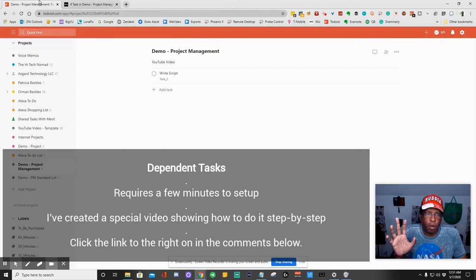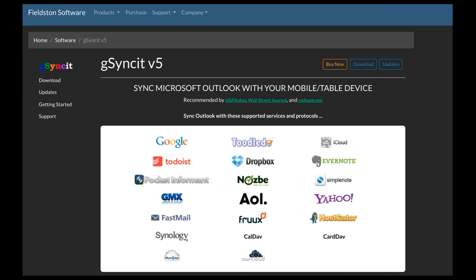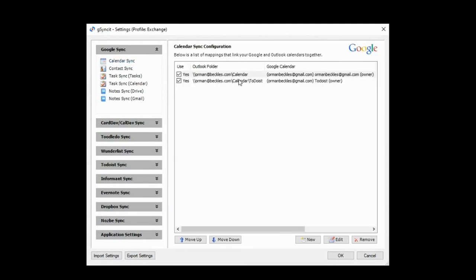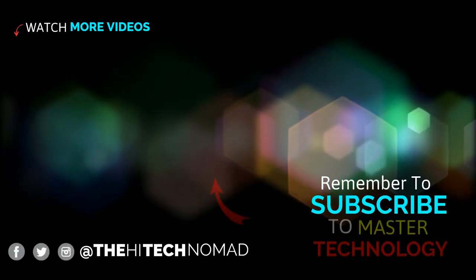I promised if you stayed till the end of the video I would show you my bonus tip, which I've not seen in any other video. G-SyncIt is a fantastic program. G-SyncIt allows you to synchronize between any two programs, and it covers Todoist, Gmail, Dropbox, and Outlook. So if you're a person trying to synchronize your to-do list with Outlook, you need to look at G-SyncIt. If you haven't already subscribed to my channel, you might consider doing so — I'm going to be doing a video on G-SyncIt very soon.